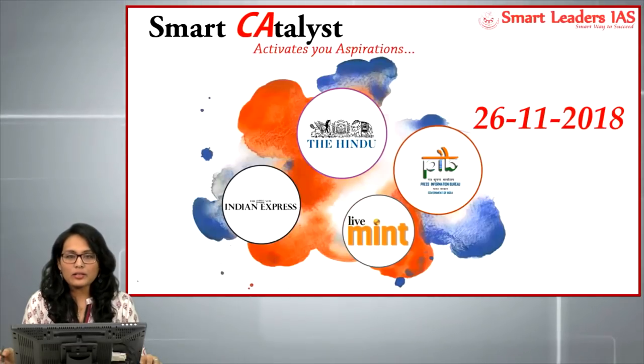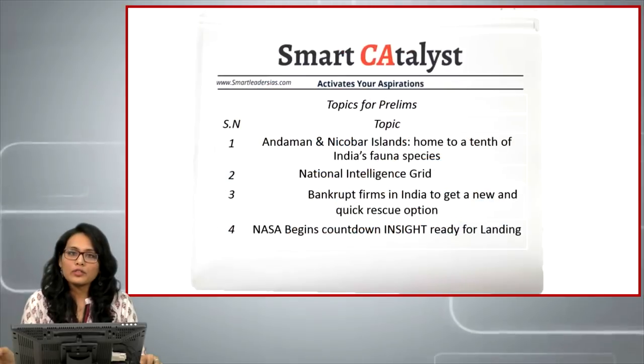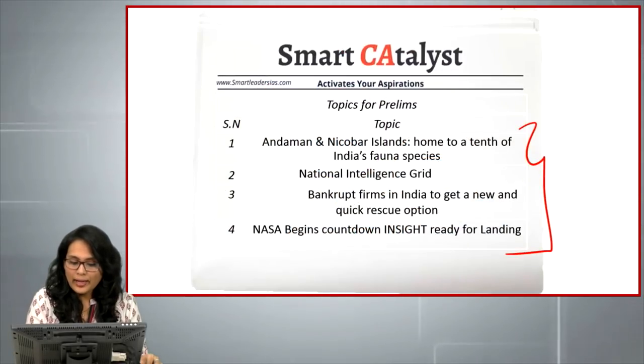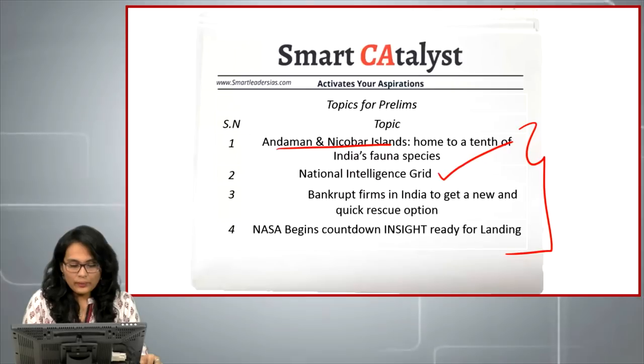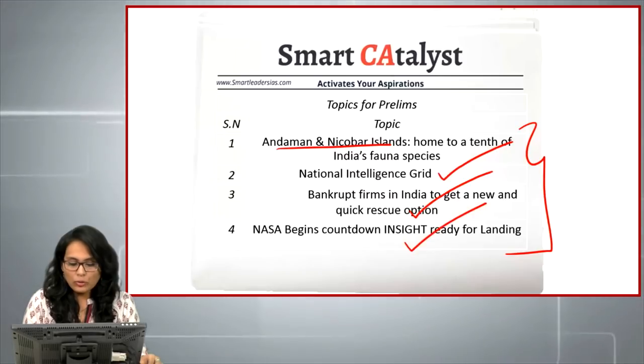Hello friends, welcome to Smart Catalyst. Today we will be seeing the current affairs of 26 November 2018. The articles we will be seeing for prelims are four: first, India's endemic species in Andaman and Nicobar; second, the intelligence grid of India; third, rescue option for bankrupt firms; and finally, NASA's new InSight probe.